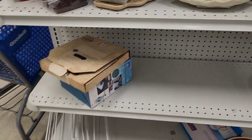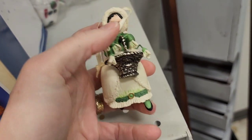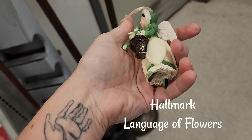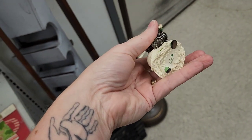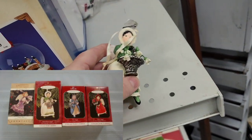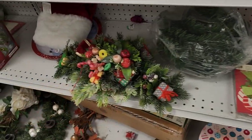In the Christmas section over to one side, they had this Hallmark ornament. I have these ornaments — I believe they're called Language of Flowers. This is either the first or the second in the series. This is what all of them look like; I found a picture off of eBay — this is not my listing. And I have these.